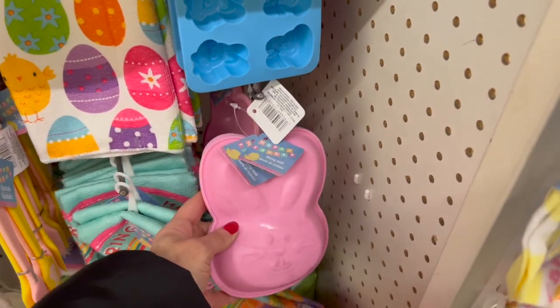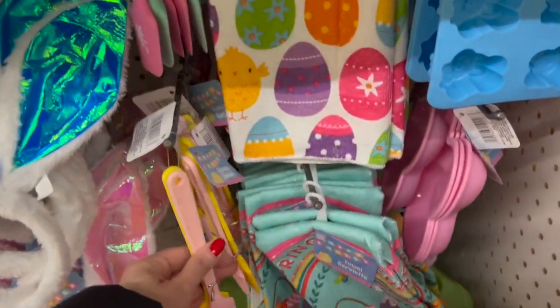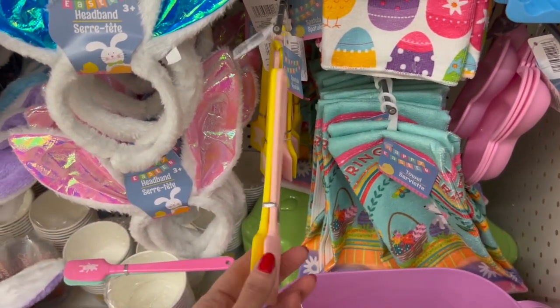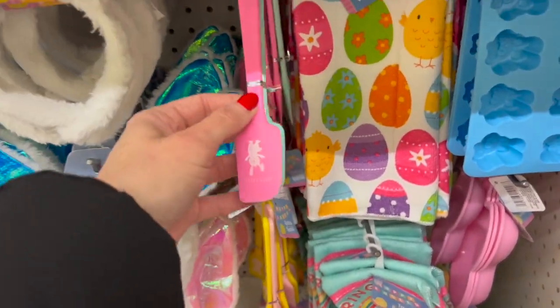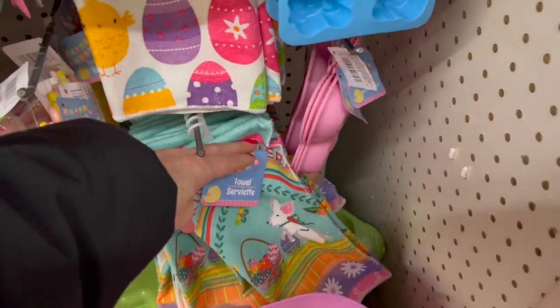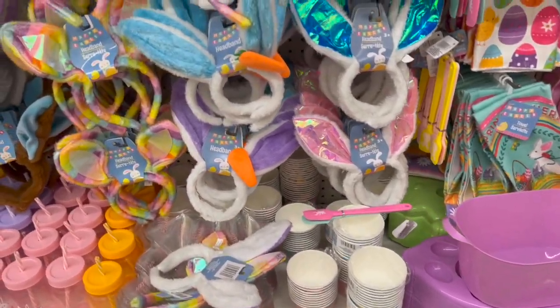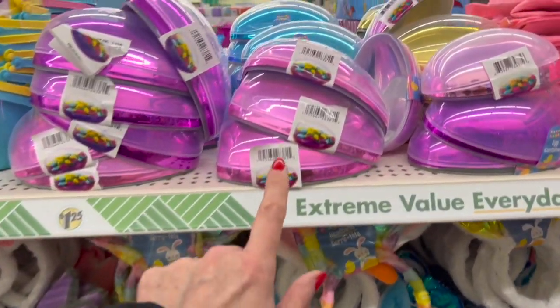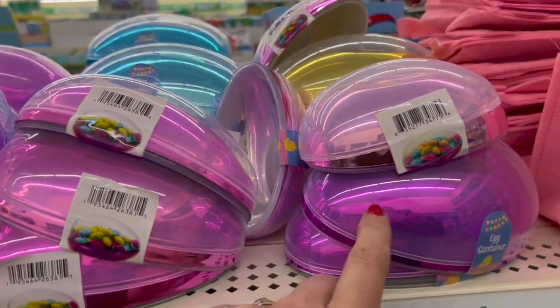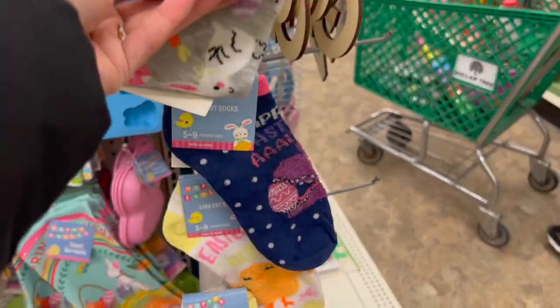The cute bunnies are back — it's one to a pack. The cute tiny little spatulas — love the color combos. The little towels, these are pretty. The little egg containers and of course we have new socks too.